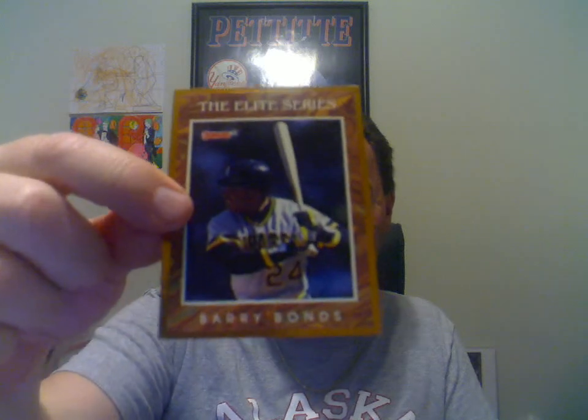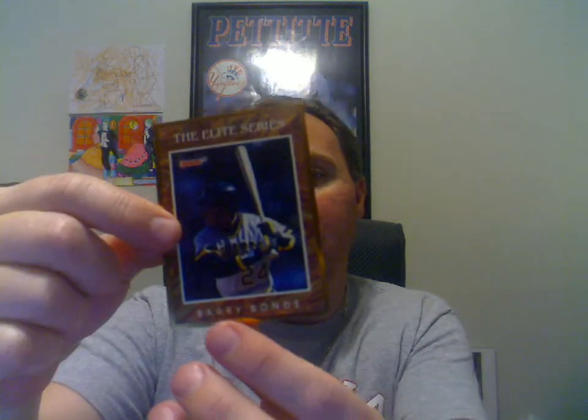Last one here is another Donruss Elite Barry Bonds — 1991. I love these cards from back then. They just printed the number right on the card, no etched stamping or anything. They just said here it's 10,000, take it or leave it. Really glad I got that one as well. Thanks for watching guys, and please don't forget to visit BaseballCarsRule.com.